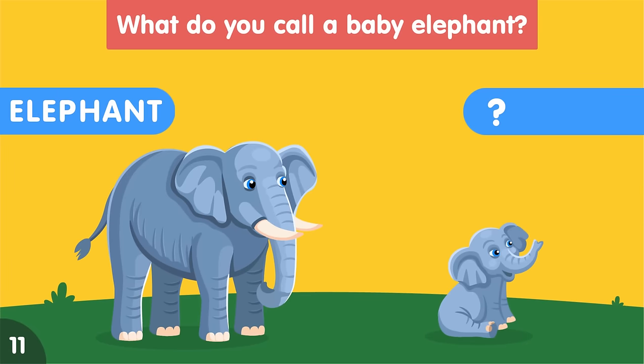What do you call a baby elephant? A baby elephant is called a calf.